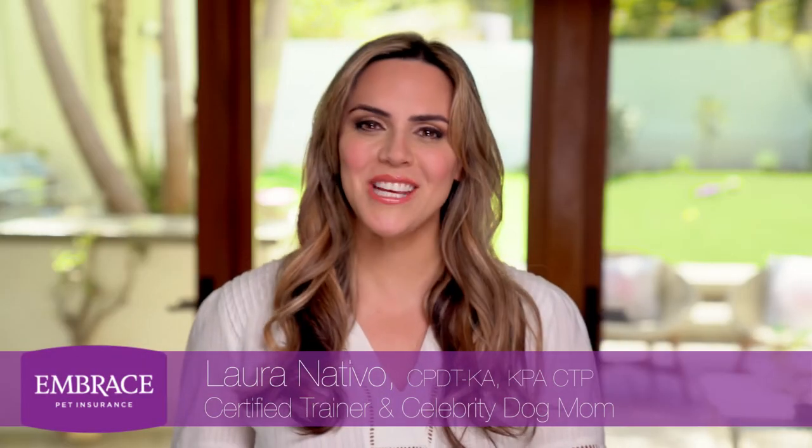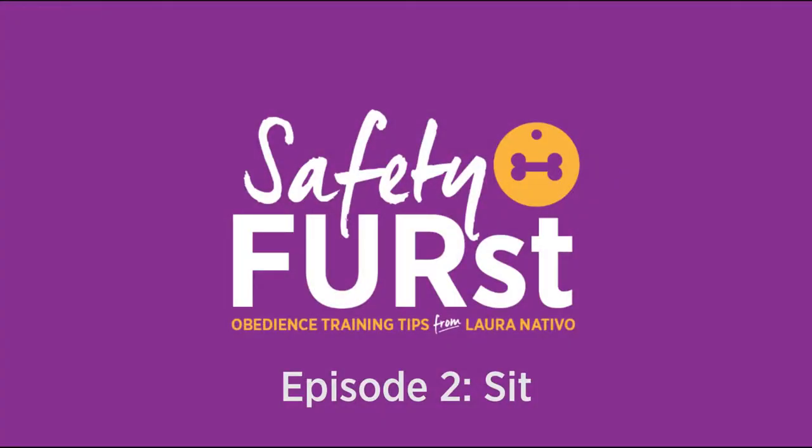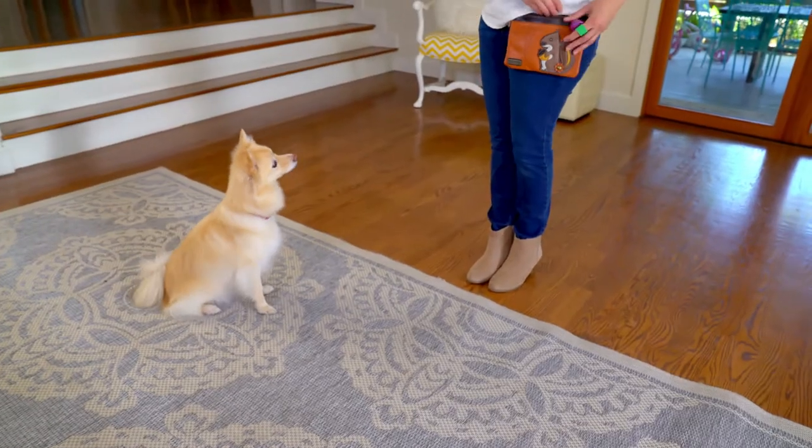Hello, I'm Laura Nativo, and this is Safety First, powered by Embrace Pet Insurance. Embrace knows that a well-trained dog is a safe dog, and that's why I'm going to show you fun and simple ways to teach your dog to sit until released.